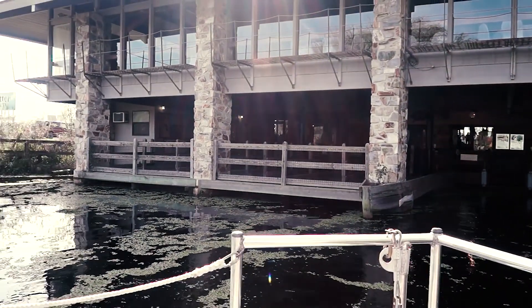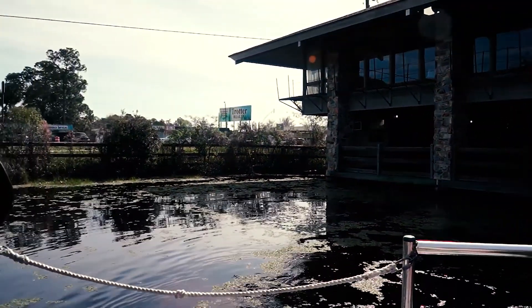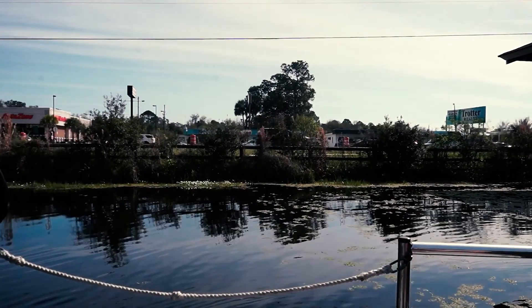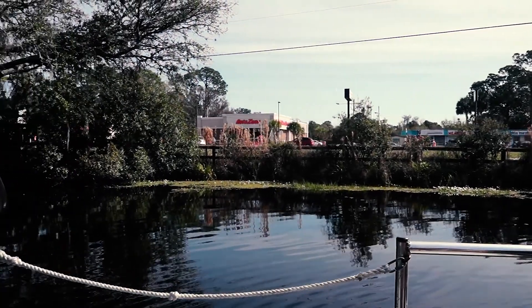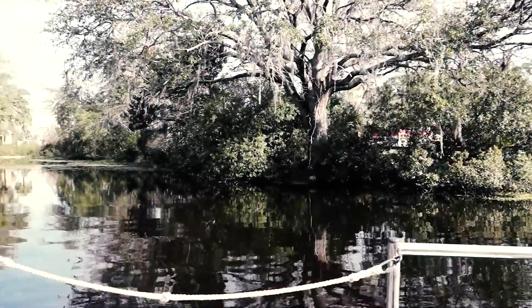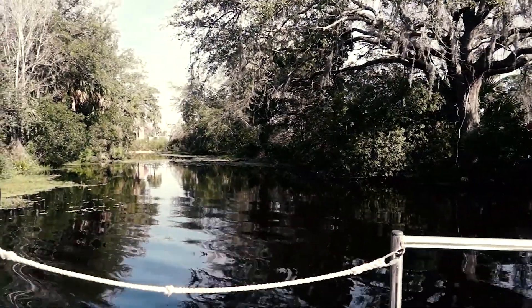The railroad used to stop here so that passengers could take a breather from the non-air-conditioned trains and probably go swimming in the springs. This particular park went through multiple owners and expansions over the years. When you look around this building where the boat dockage is, you'll scratch your head and say, this looks a lot more elaborate than most state parks — and you would be right, because this wasn't always a state park.